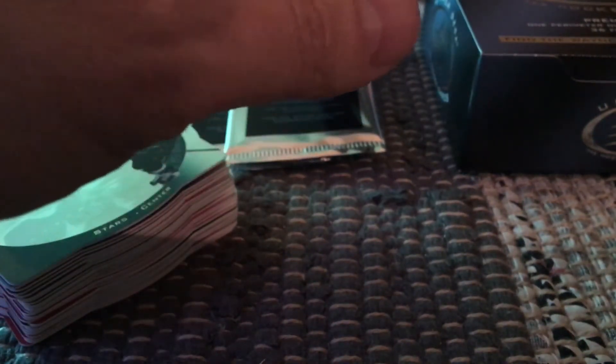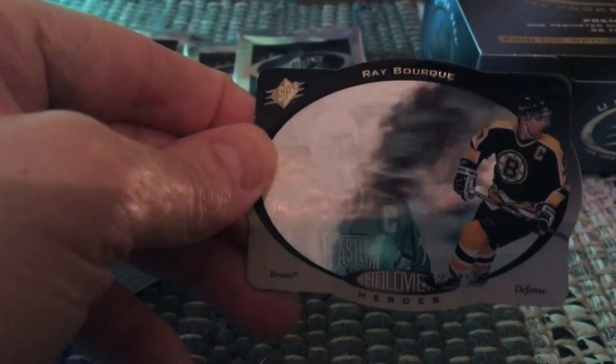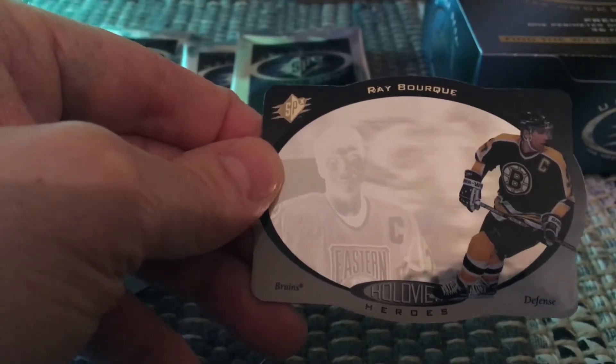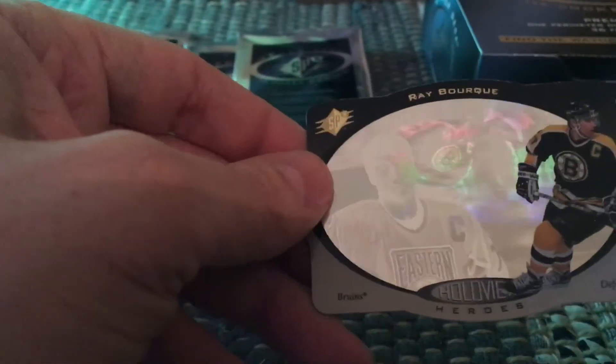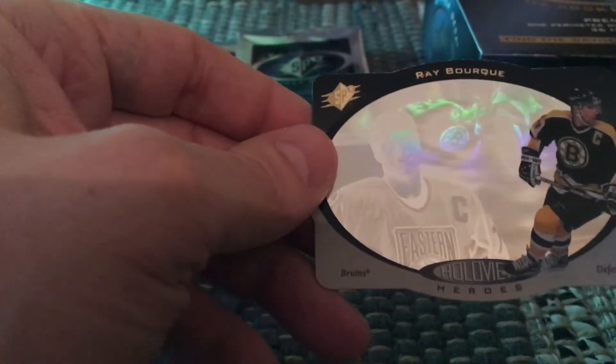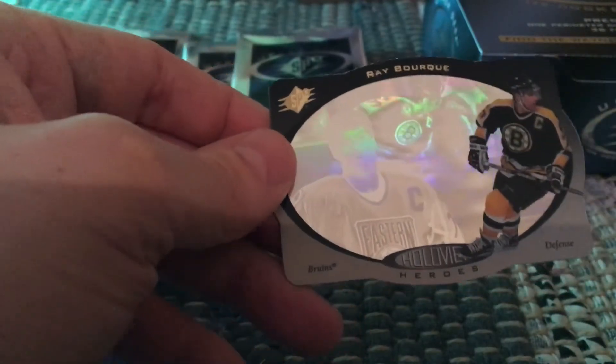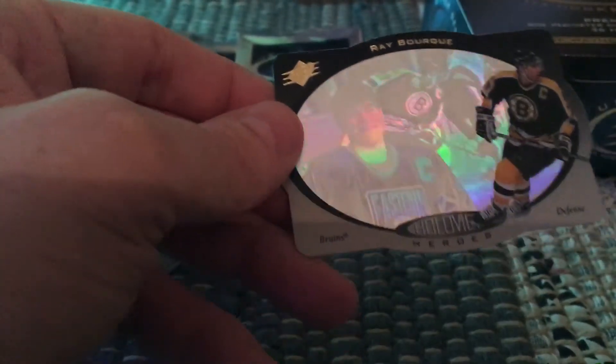I did get a couple of hits. My first big hit was the Holo View, and it happened to be a Ray Bourque — really nice to get this Hall of Famer and Stanley Cup winner, with Patrick Roy as his goalie behind him. These Holo Views are numbered 1-of-24, so you're guaranteed to get one, maybe two per box.